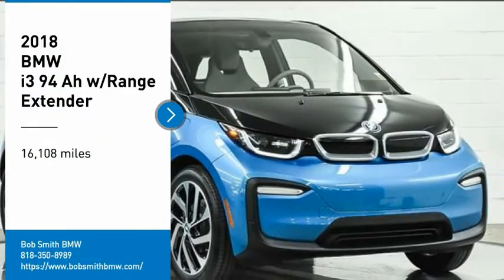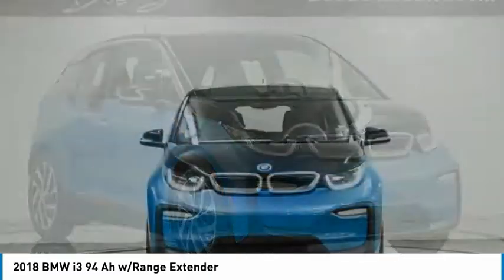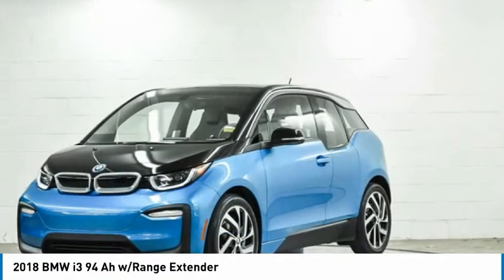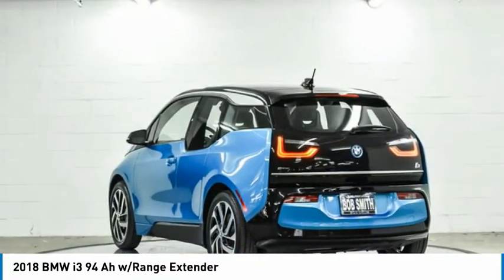Stop by and take a look at the 2018 i3. BMW i stands for innovation. With its visionary design, the BMW i3 defines the automobile of tomorrow.